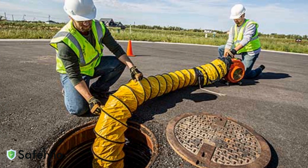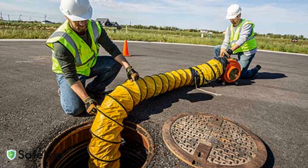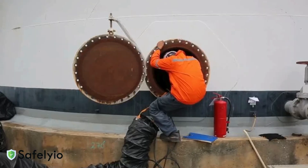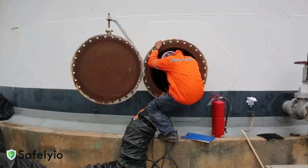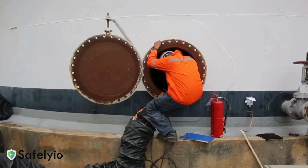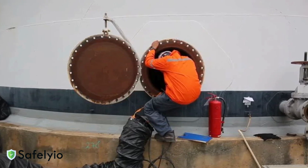Proper ventilation in confined spaces isn't just about moving air — it's about keeping workers alive. In the next few minutes, we'll cover everything you need to know about ventilation systems in confined spaces, ensuring OSHA compliance and, most importantly, worker safety.